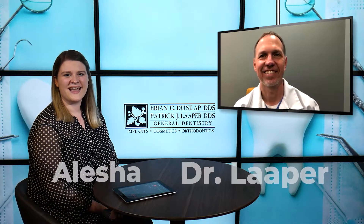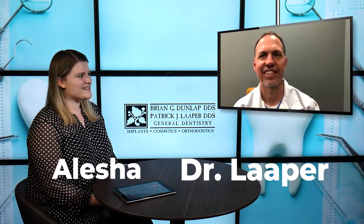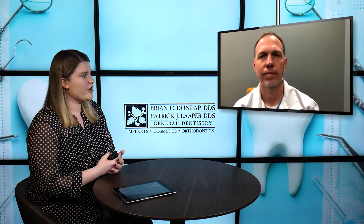Hey there, thanks for joining us this week. It's Alicia and Dr. Lauper. And today, Dr. Lauper, you've brought us a couple pictures of a before and an after. We're actually going to do a mini series of these types of videos where you're showing the before and after pictures of several different patients who went through specific treatments. So I'm going to go ahead and turn it over to you to tell us what this treatment is in this first one.